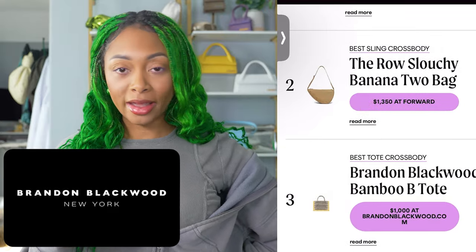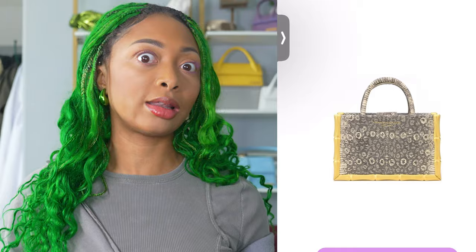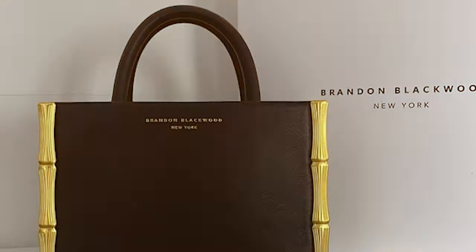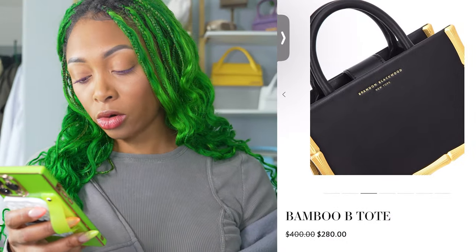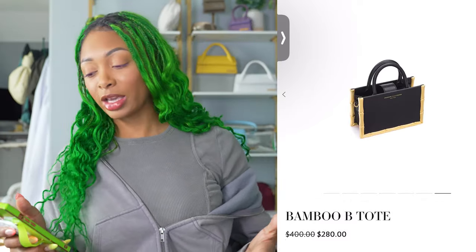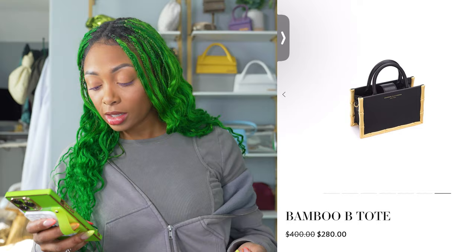Number three, from Brandon Blackwood, the Bamboo B Tote. This retails for $1,000. Brandon Blackwood is more of a contemporary luxury brand — it's Black-owned and I feel like it's more attainable for a lot of people. It's not overpriced like a lot of brands are. For this particular tote, I love the sides of it, I love the print, I love the gold logo on the front. It comes in five different colorways, which is quite cute and chic. It's a perfect size and I love the fact that it has a flap closure in the middle so it's not wide open. There's a longer crossbody strap too, and definitely for the price point I feel like it's a good price.